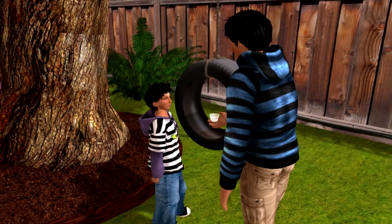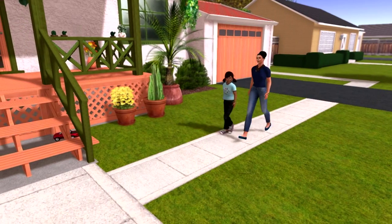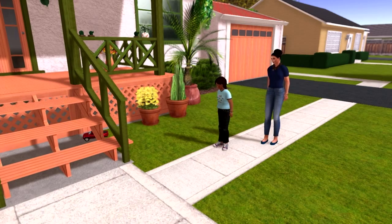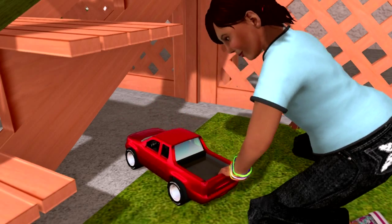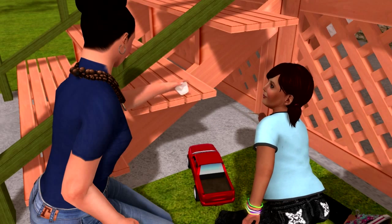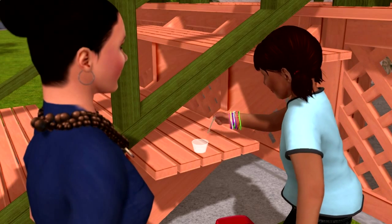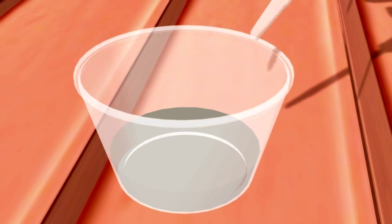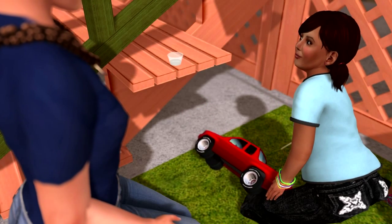We need to ask Dad to drill holes in the bottom of this tire so the water drains out. Can't leave the water standing around.